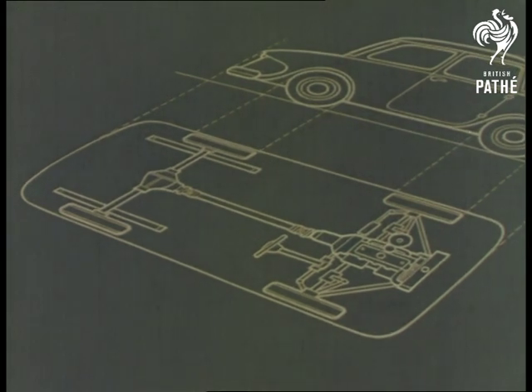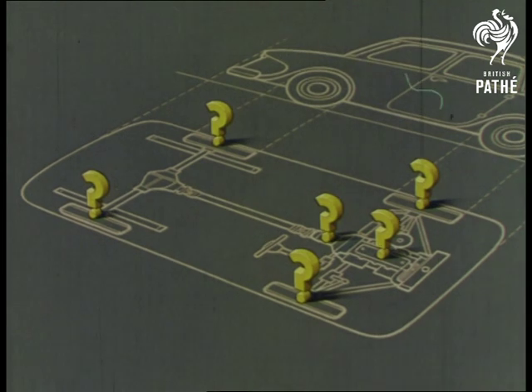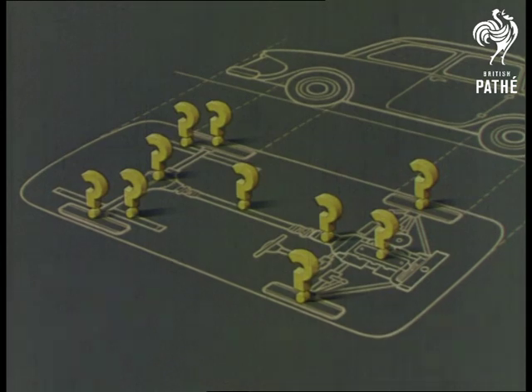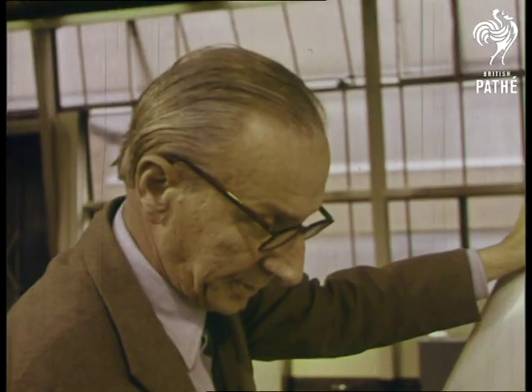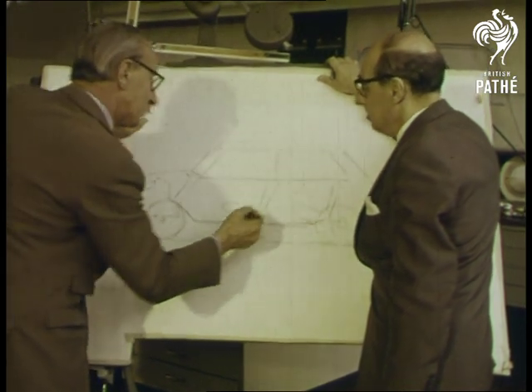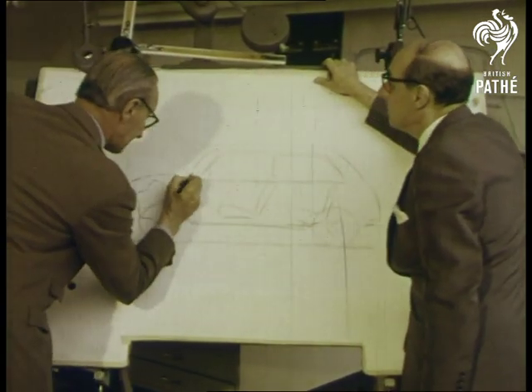Determining factors were wheel positions, where the engine goes, the gearbox, clutch and transmission, and the problem of suspension. Alex Issigoni, the brilliant designer, faced the task of producing a car with a better ratio of interior space to overall dimensions than had ever been attempted before.